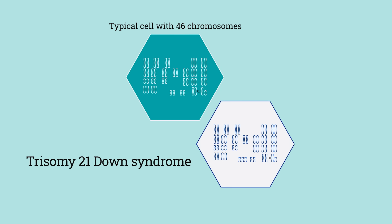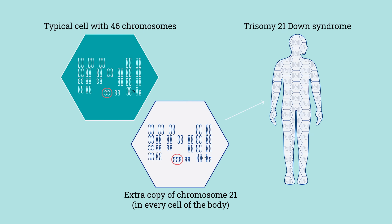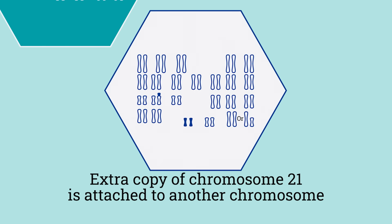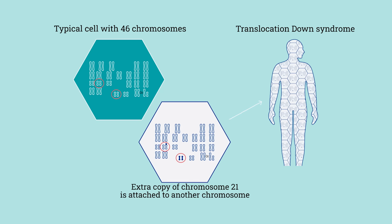So people with trisomy 21 have an extra chromosome, or 46 plus 1, or 47 chromosomes in every cell in their body. Another genetic type of Down syndrome is called translocation Down syndrome. This is where that extra copy of chromosome 21 is attached to another chromosome, like chromosome 13, 14, or 15. Essentially, the body still sees and recognizes 3 copies of chromosome 21.